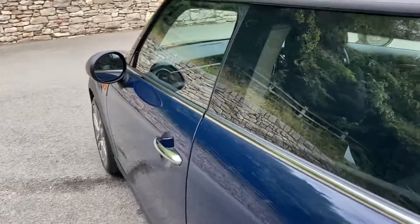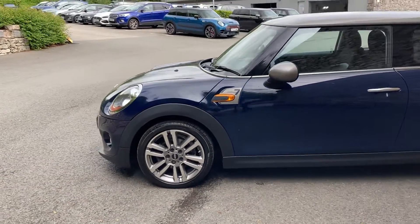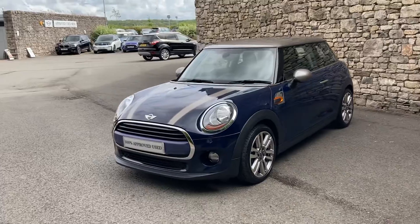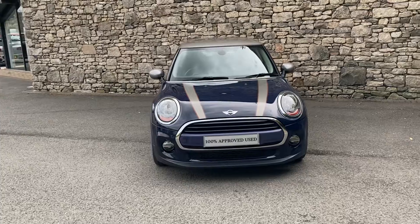This car is currently for sale here at Lloyd Mini South Lakes. If you're interested, give us a shout — we're always happy to answer any questions, arrange a test drive, or work out some finance figures for you. If you're not local to us, don't worry, we also offer a nationwide delivery service.